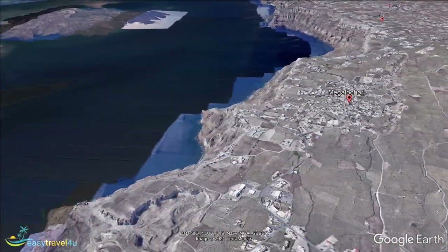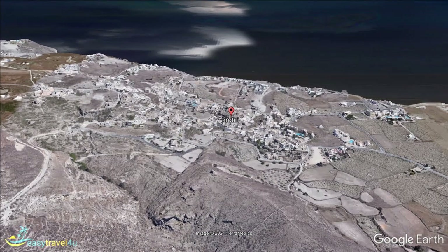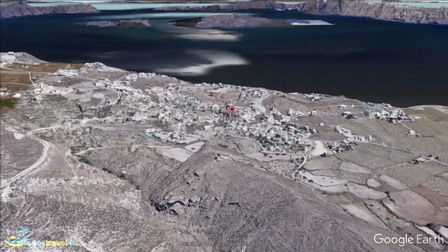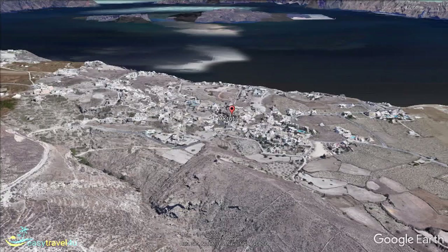Akrotiri is world famous for its ancient Minoan ruins. Similar to Pompeii, a volcanic explosion destroyed this ancient settlement. Excavations have revealed a wealth of fascinating historical artifacts that have done much to inform us about this period of Bronze Age history. A visit to the ancient city is a highlight of your stay in this area.